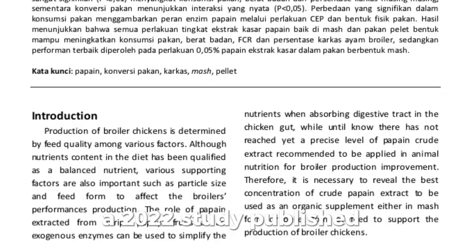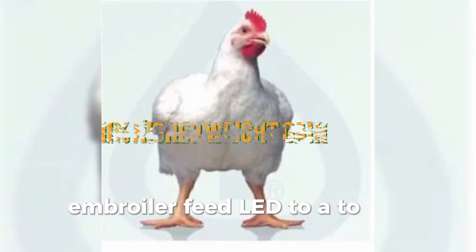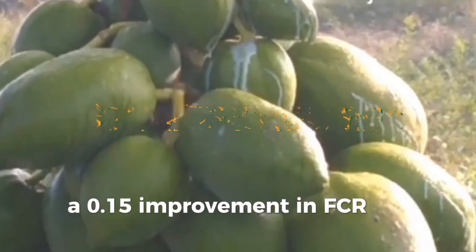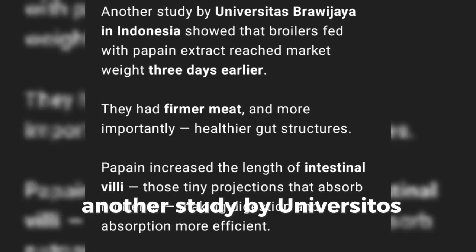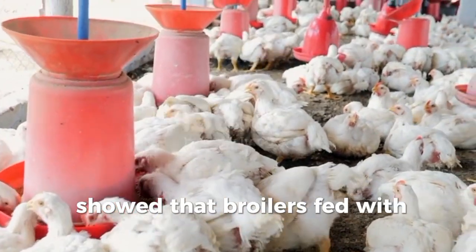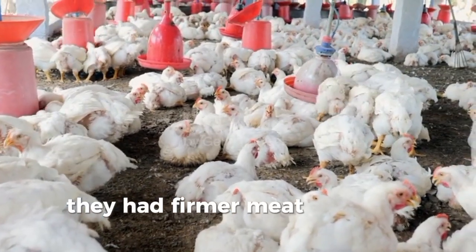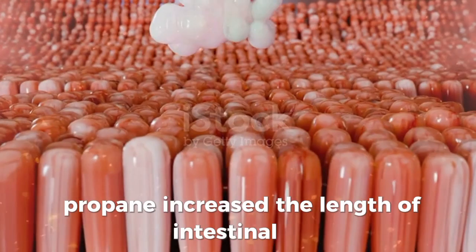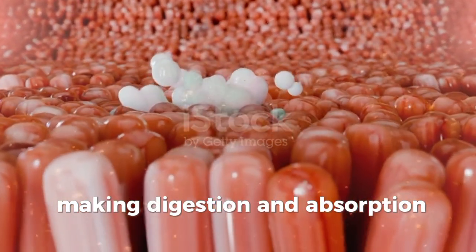A 2022 study published in the International Journal of Poultry Science found that including just 0.005% papain extract in broiler feed led to 11% higher weight gain, a 0.15% improvement in FCR, and better breast meat yield. Another study by Universitas Brawijaya in Indonesia showed that broilers fed with papain extract reached market weight three days earlier, had firmer meat, and healthier gut structures. Papain increased the length of intestinal villi — those tiny projections that absorb nutrients — making digestion and absorption more efficient.